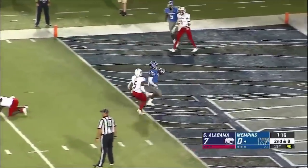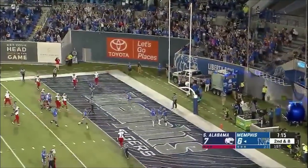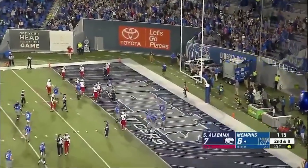Henderson off the left side has a hole and is into the end zone for the Memphis touchdown! He got to that second line of defense and he ran over a linebacker.